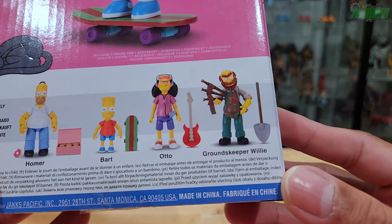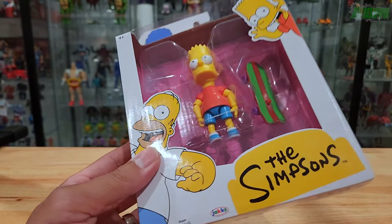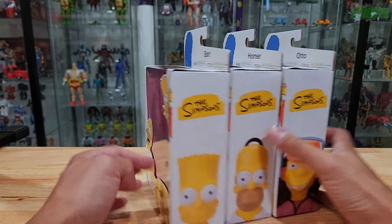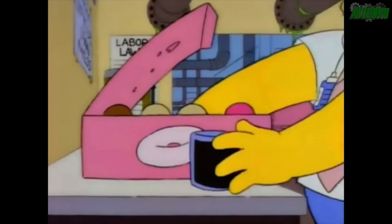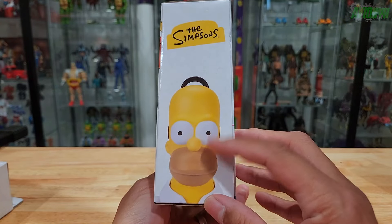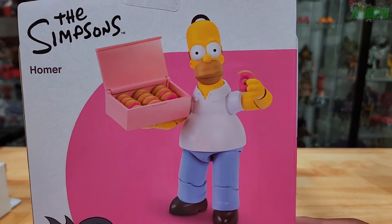Shot at the back of the packaging. There was no Groundskeeper Willie there — two Homers, one Bart, one Otto. They had their cat there, and there's Lisa. Homer goes around the corner. What's cool is, if you keep the boxes, you can have them side by side to create a nice view. Here is Homer Simpson, and he looks like he comes with a box of donuts, including one partially chewed donut. It says Homer on top, his face on the side, and a UPC barcode. On the back it shows the rest of this wave, including a nice close-up shot of Homer.